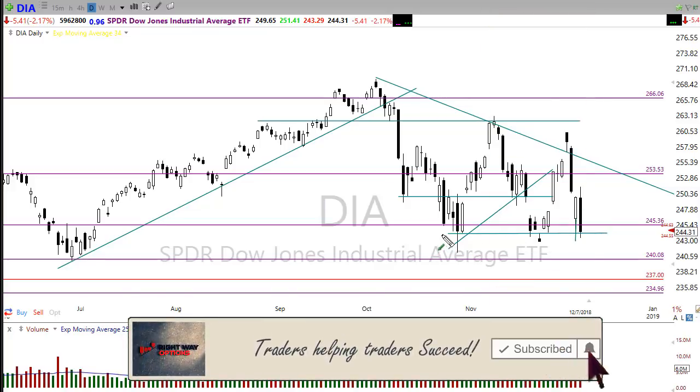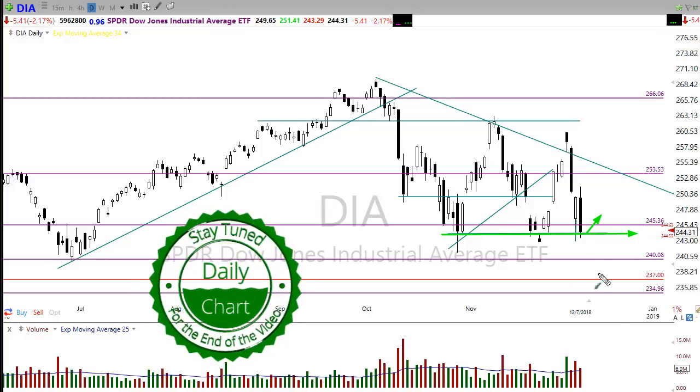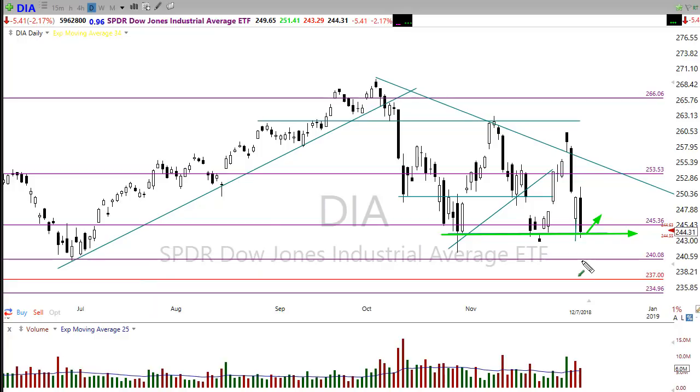We have to watch price support pretty closely right now. We need to see those bulls pick up and push off that support level. If they fail — particularly if the overnight lows in the futures market get tested during the day — we could easily slip down to the next level of support in the Dow. Right now we're getting a bullish response, but let's keep in mind that we are tremendously volatile and anything is possible.